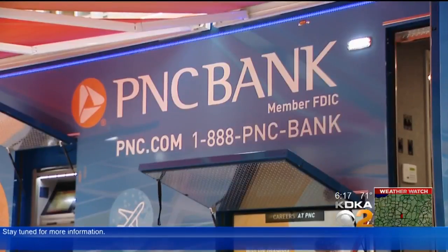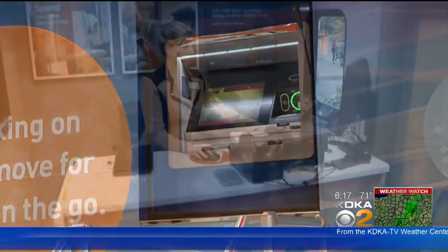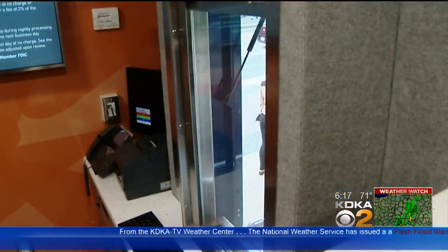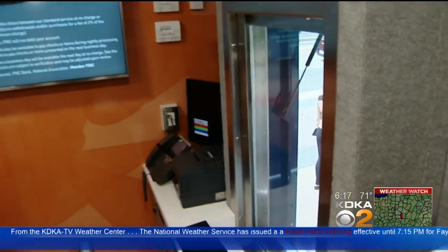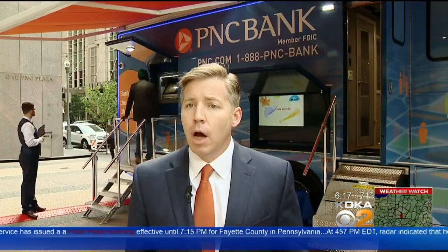It's everything you need. PNC showed off its mobile banking unit this morning. It has an ATM and even a teller desk. PNC has three of them. We have a full teller window, which operates exactly like you would if you were going to any other branch in Pittsburgh. We have a couple of other workstations. Open up an account, cash a check. We have a full service ATM, which allows a customer to do anything they could do really at any other ATM around the footprint.